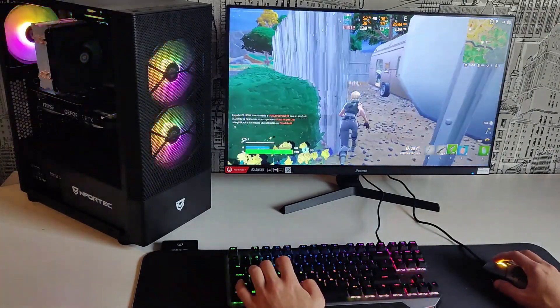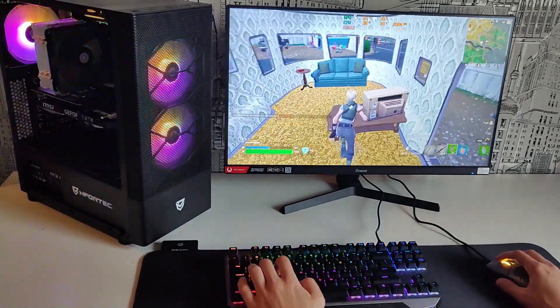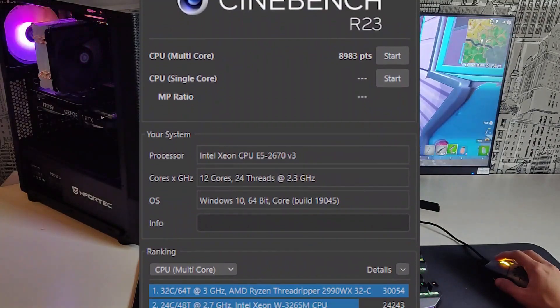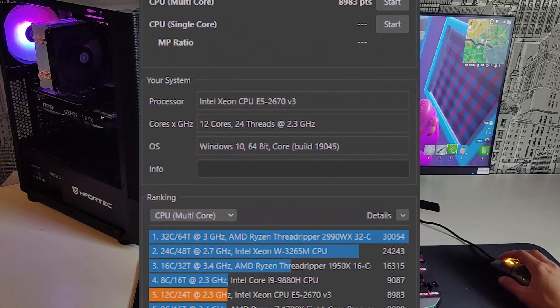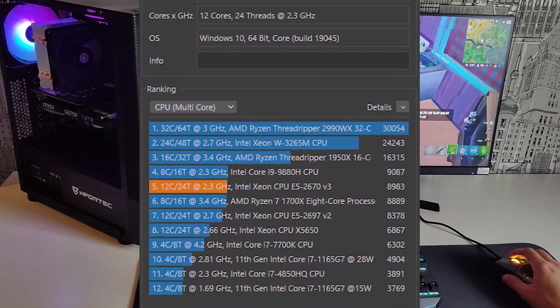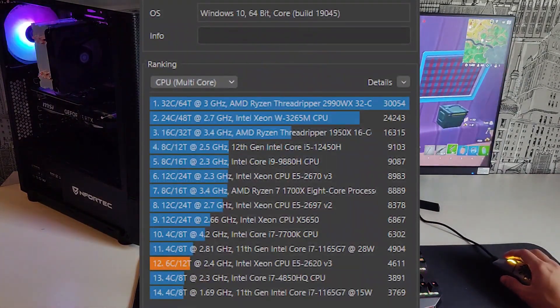Moving on to the tests, in Cinebench 23 we can see how in the multi-core test the big brother takes advantage of the extra cores to almost double the points of the 2620v3, and is placed more or less on par with a Ryzen 7 1700X — the first generation of Ryzen that came with 8 cores and 16 threads.